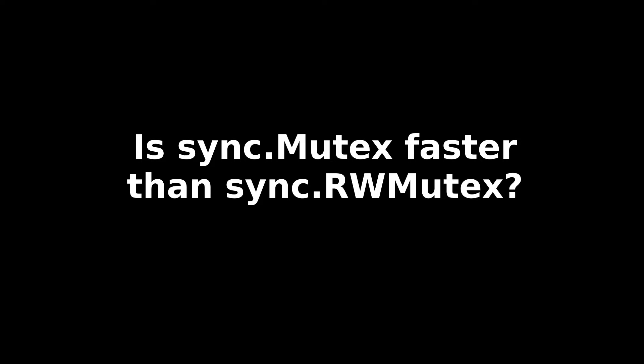I recently saw a discussion where someone suggested avoiding read-write mutexes because they're slower than plain mutexes. This seemed like something worth testing to me.